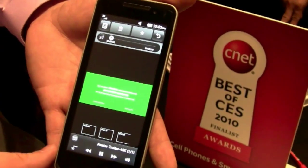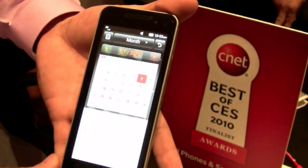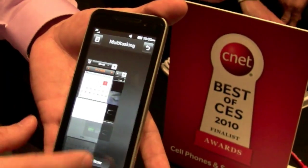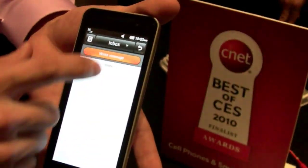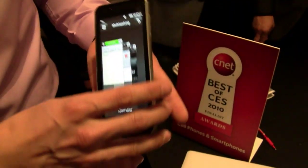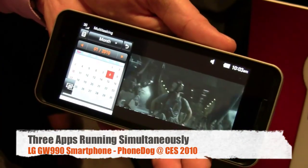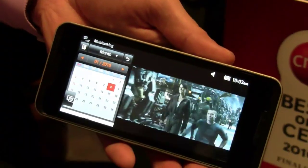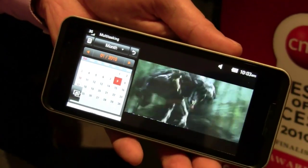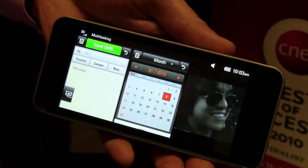I'm going to run a little Avatar clip right now. I'm also going to open up another window — let's say my calendar organizer. And let's say I want to send a text message. So here we are, able to have three active windows running simultaneously. This is really a challenge that smartphones have had in the past. Now, bringing in the power of Intel, Google Android, and also Linux driving in the back, you're able to do things that were unheard of with a phone.